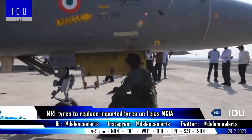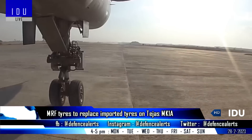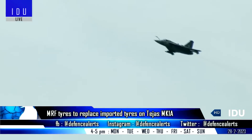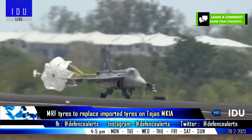India's leading tire manufacturing company MRF Tires has developed a new line of aero muscle nose wheel tires and main wheel tires for the Tejas Mark 1A fighter jets, replacing the Dunlop tires supplied by the US-headquartered tire manufacturer. Trials of the tires have begun.